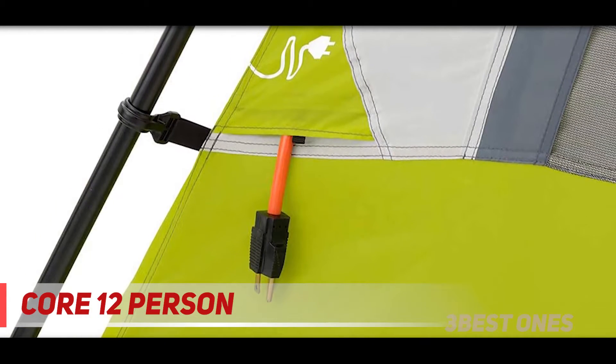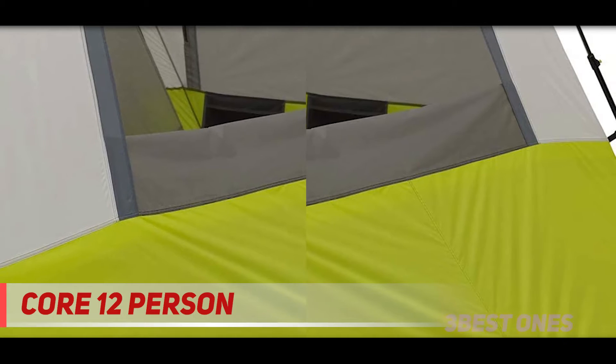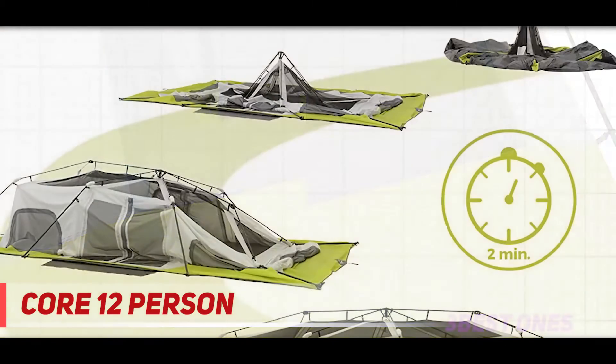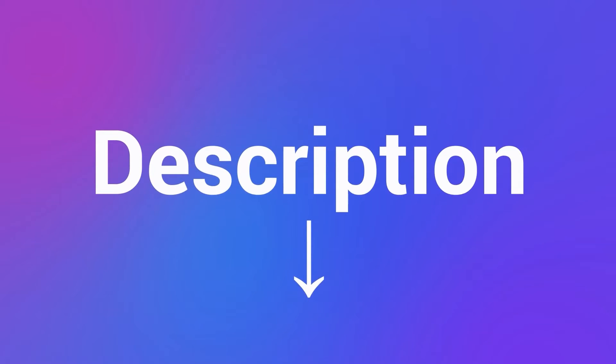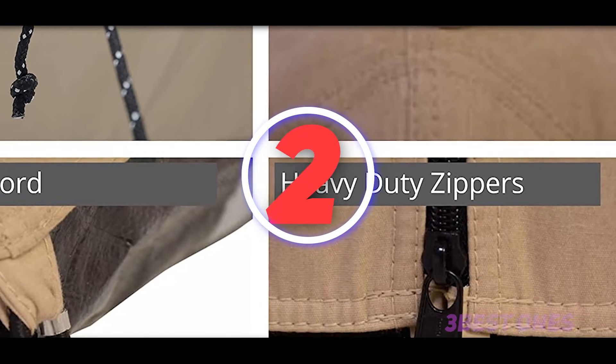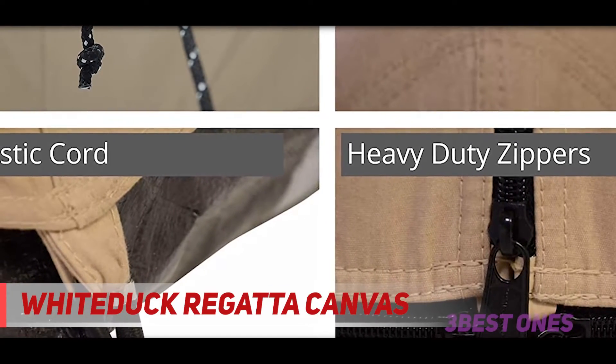The tent can fit up to three queen-sized mattresses comfortably, or up to 12 sleeping bags. If you're camping with more people, this is one of the best large car camping tents for someone looking for an affordable, spacious pop-up tent with enough headspace to stand up inside. Check out the description for more information and the latest price.